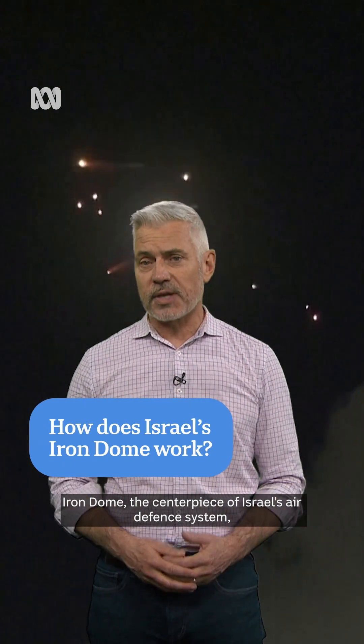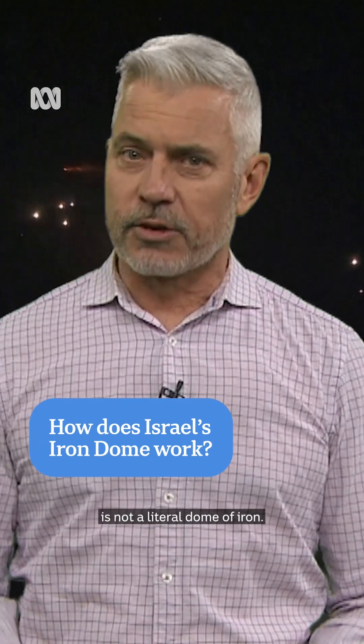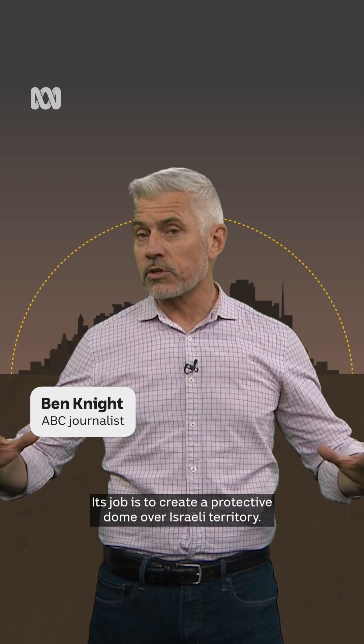Iron Dome, the centrepiece of Israel's air defence system, is not a literal dome of iron. Its job is to create a protective dome over Israeli territory.